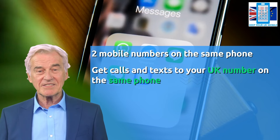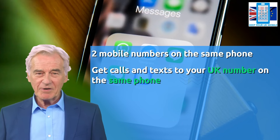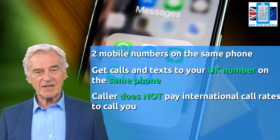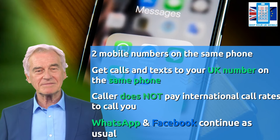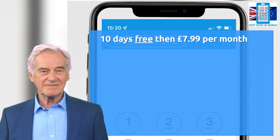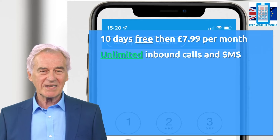Family, friends and other contacts simply dial or text your UK number and you can answer them in your new country. Importantly, the caller does not pay for an international call to your UK mobile number, and apps like WhatsApp and Facebook continue with no changes at all. There are no hidden charges or annoying long-term contracts.